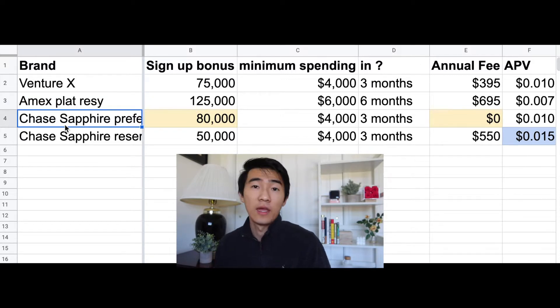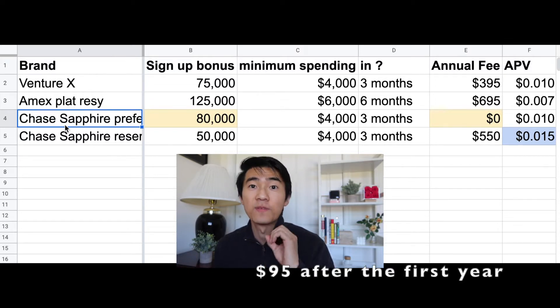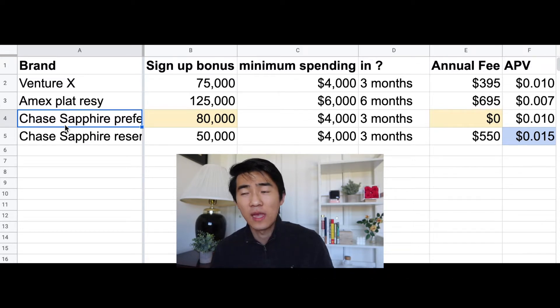For the Chase Sapphire Preferred, it offers you 80,000 points when you spend $4,000 in three months, with an annual fee of $0 for the first year. I marked these yellow because you might wonder why you don't see these offers online — that's because they're not online. These are offers from your local Chase branch. Call Chase or visit your local branch, and they'll waive the fee for the first year and offer 80k points instead of the 60k currently available online — only 20k less than the all-time high.